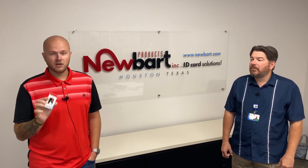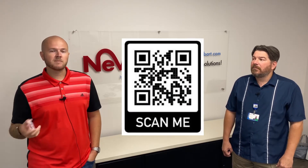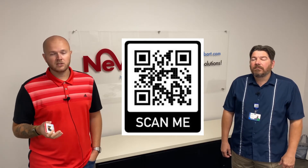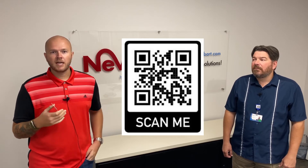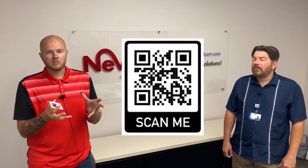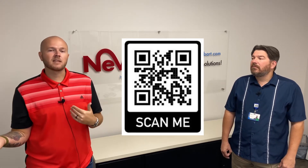Another feature that people put on the card — which we'll show you here — is a QR code. You can direct a QR code to a certain page on a website. I know for some school districts here locally in Houston, they use a QR code which logs a student onto the computer in a personalized platform for the student to learn and pick up on the last lesson they were just learning.